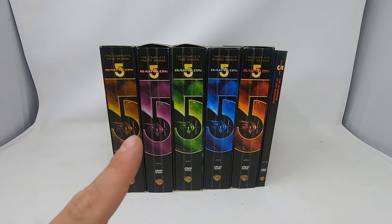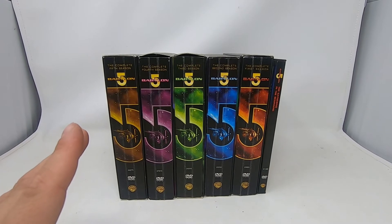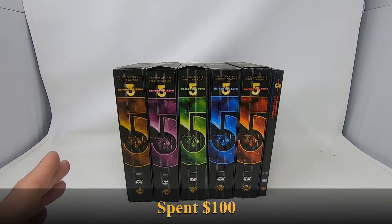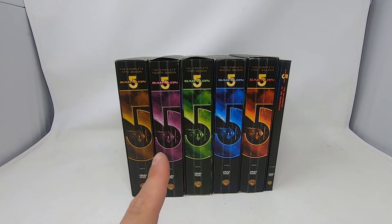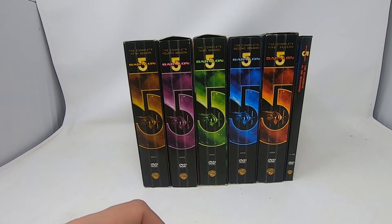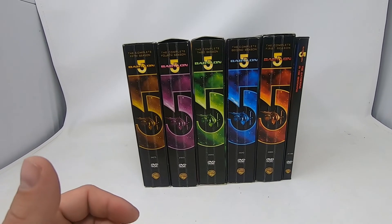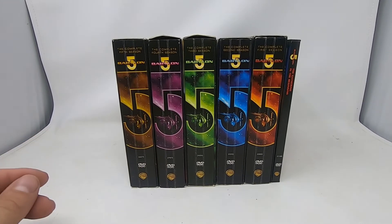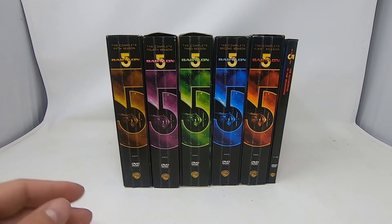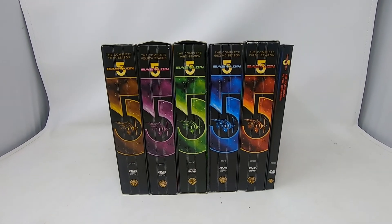Hopefully with these guys alone I'll be able to pay off the total amount I paid for everything. In general, all the items I bought today, I spent about a hundred dollars. The Babylon 5 set sells for about 75, Wii Sports Resort sells for about 25, and the Minecraft thing alone probably sells for about 15 to 20 dollars, so I should be able to make my money back and then some. That's gonna be it for me today — thank you for watching, don't forget to hit the like and subscribe button, and keep finding those flips!